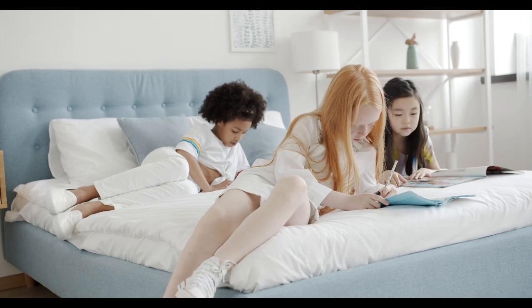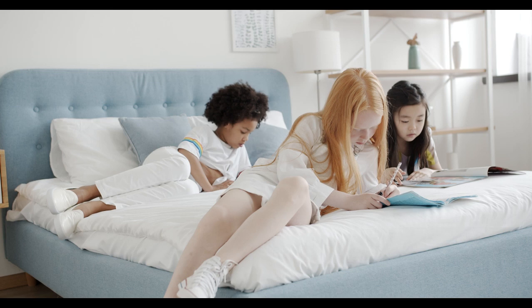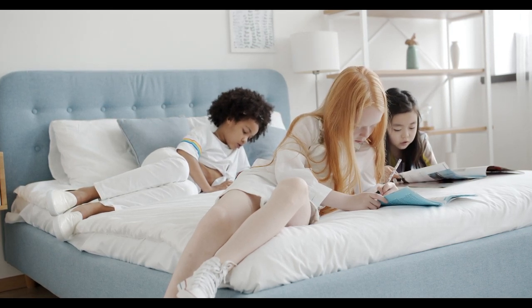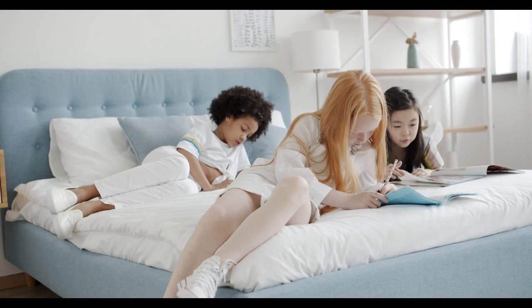Offering a uniquely textured surface and temperature-regulating properties, linen sheets can be a great option for anyone looking for lightweight bedding that looks and feels luxurious. Let's start this video with the top 5 best linen sheets on Amazon.